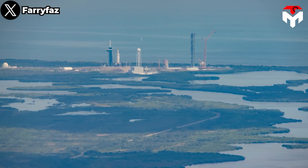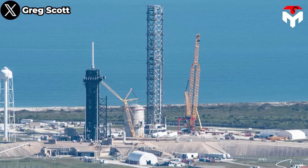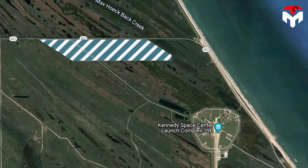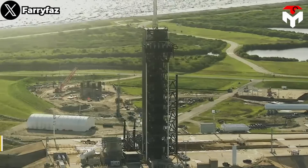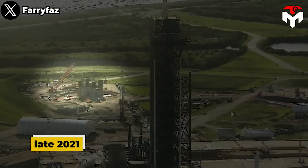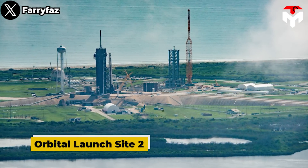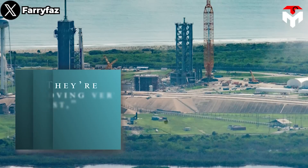SpaceX is building a Starship pad just southeast of the Falcon rocket's launch mount within the fenced-in perimeter of Pad 39A, which officials hope to complete later this year. The company is also interested in developing another Starship launch pad, known as Launch Complex 49, a few miles to the north. In late 2021, SpaceX finally began constructing the second iteration of Starship's first Florida pad. Orbital Launch Site 2 is still co-located at Kennedy Space Center's LC-39A pad, which SpaceX leases from NASA. They're moving very fast.